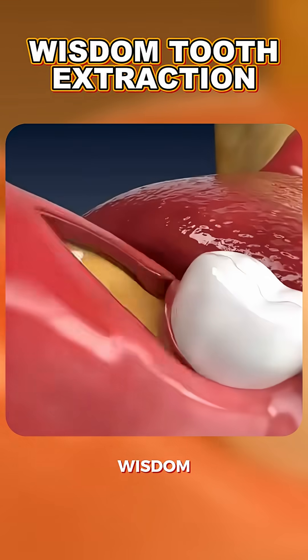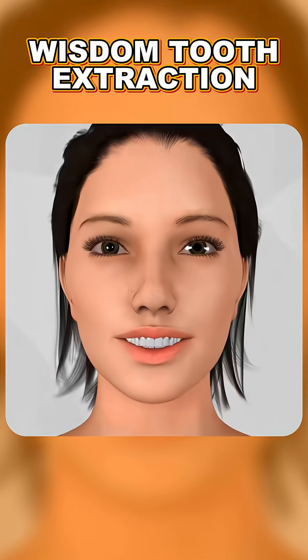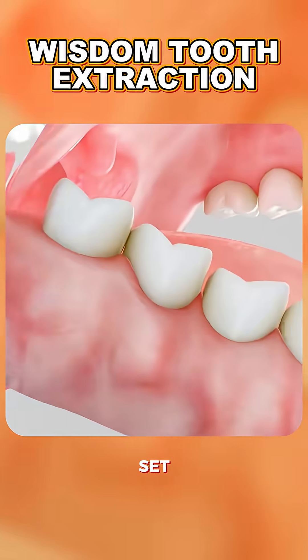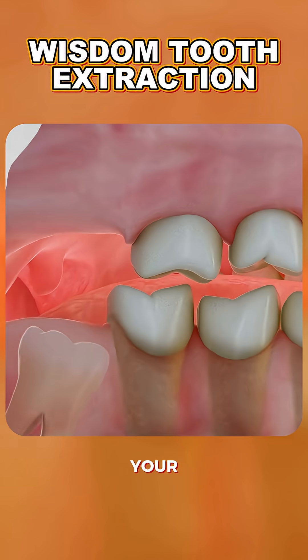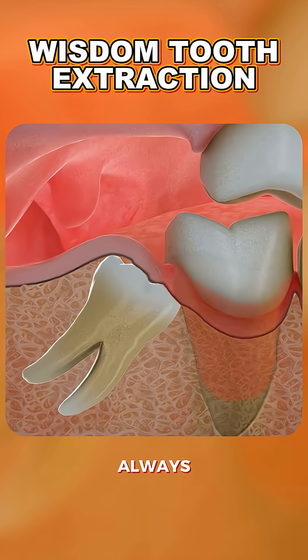Ever wondered what really happens during a wisdom tooth extraction? What are wisdom teeth? Wisdom teeth are the third set of molars that usually appear in your late teens or early 20s. They often cause problems because there isn't always enough space in your mouth for them to grow properly.